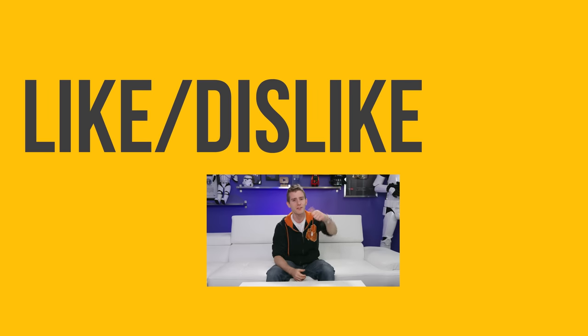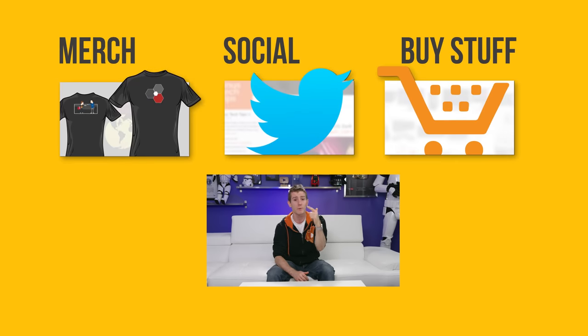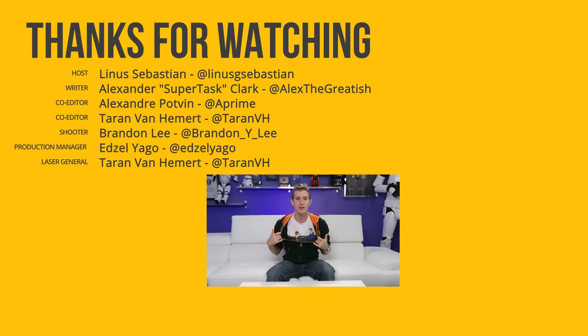Thanks for watching, guys. If this video sucked, you know what to do. But if it was awesome, get subscribed, hit that like button, or check out the link to buy the stuff we featured in the video description. Also down there is our merch store, which has cool shirts, and our community forum, which you should totally join.